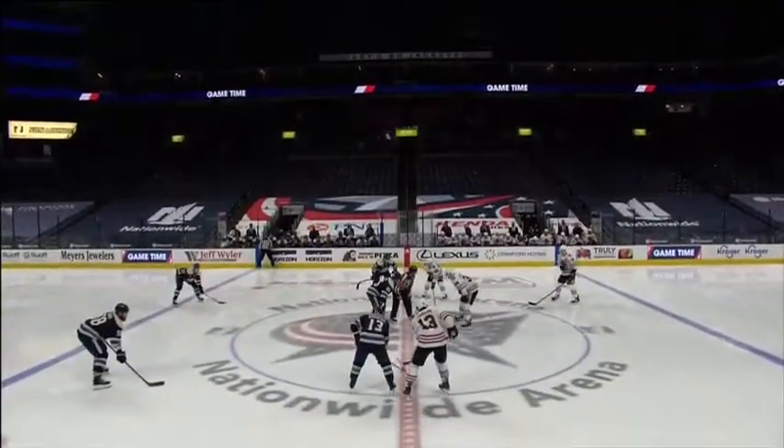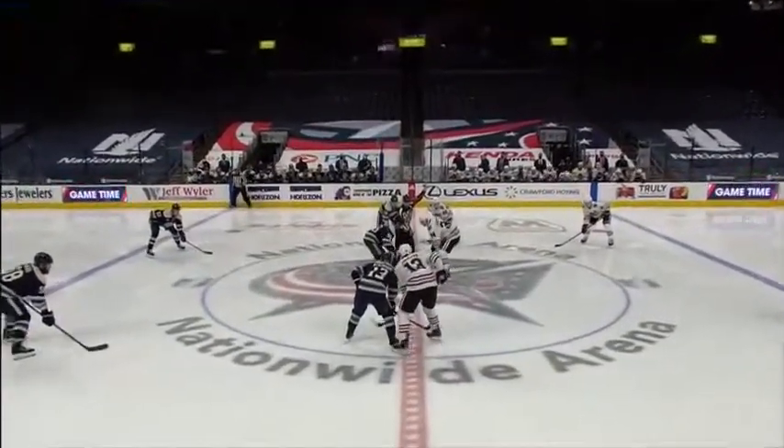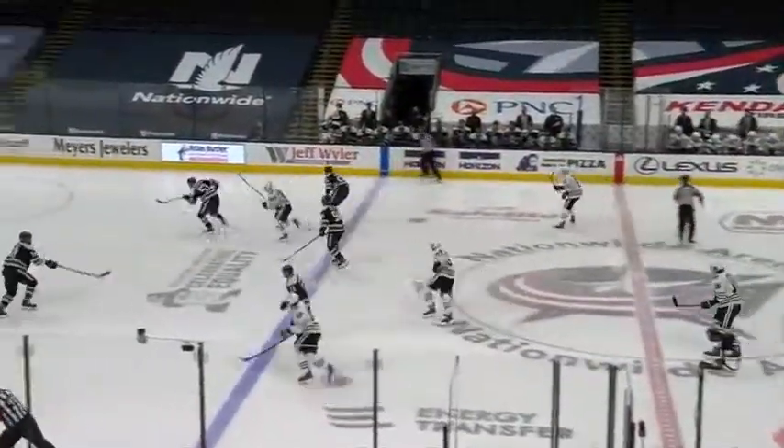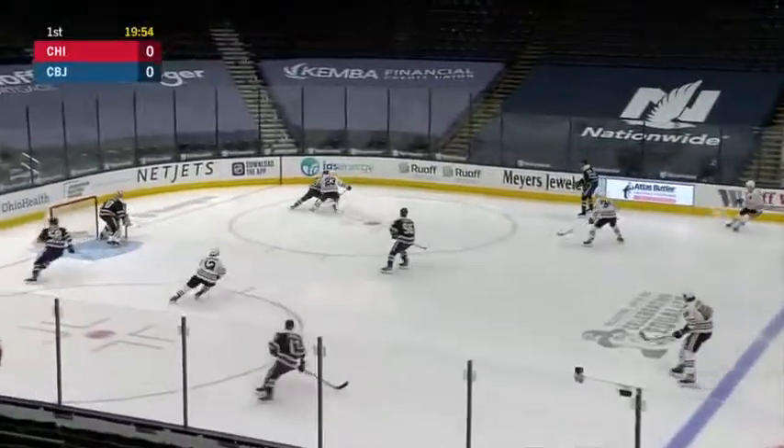Back at Nationwide Arena, and he's ready to go. Hawks said they missed him. The two previous games in Chicago were underway. Blackhawks in their traveling white jerseys here.